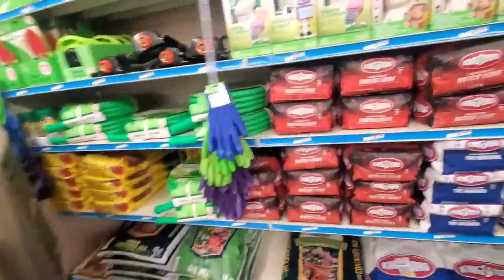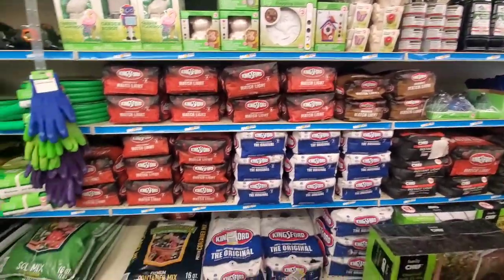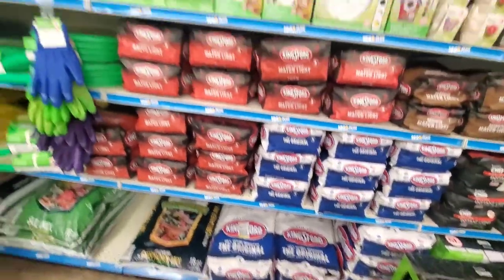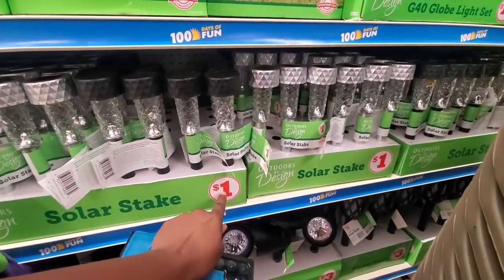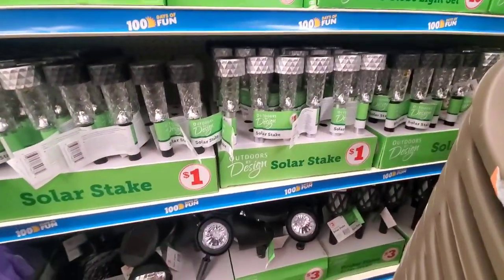Walking in, I notice they have some charcoal available — just small ones, but they do have one large Kingsford bag of charcoal. Charcoal is also something to have on hand. They actually have the dollar solar lights here, now $1.25 at the dollar tree price point — something great to have.